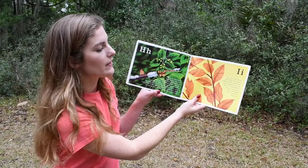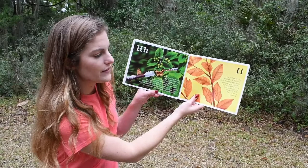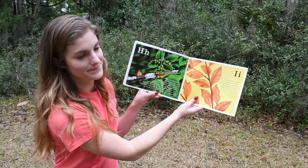I. I is for Indian Leaf Butterfly. The Indian Leaf Butterfly is perfectly camouflaged. Can you find it? It looks like a leaf on a twig, but you could walk by and never notice it.